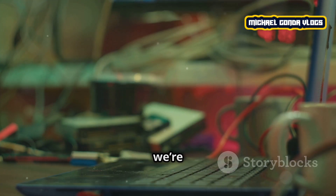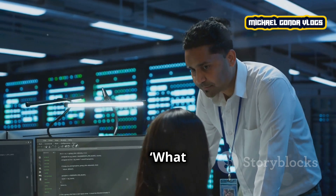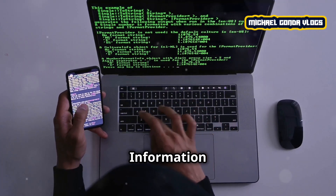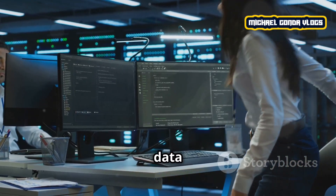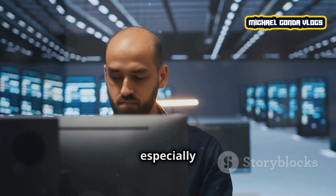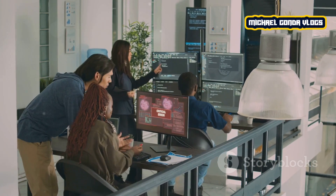Hello friends! In today's video we're going to talk about a field that plays a huge role in our modern world: information technology, or IT. Many of you might be curious — what exactly does an IT job involve? Information technology is about using computers, software, and networks to process, store, and share data or information. Almost every industry today has IT because it powers many modern systems, and IT professionals serve as the backbone of companies, especially in the digital age.